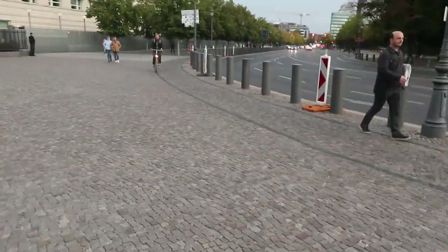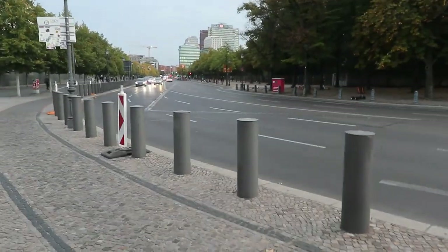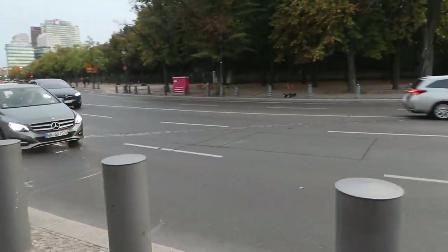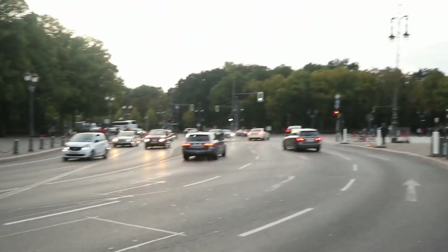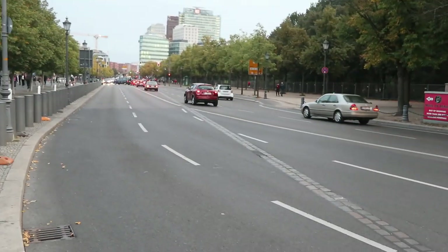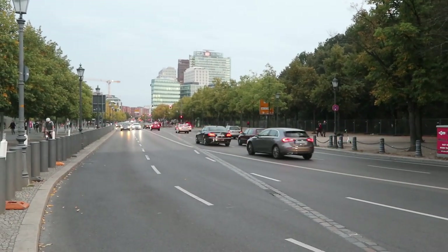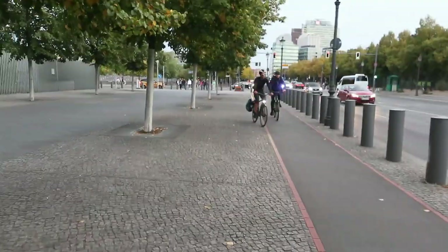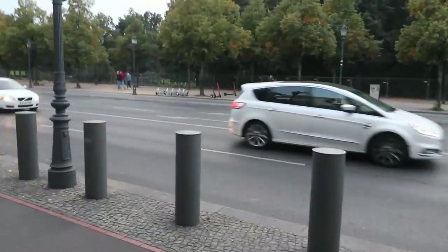We've made it — well, not really, the wall's just over there. But here you can see again where the wall used to run. It turns around that loop and then turns right, continuing along this street — West Berlin on the right and East Berlin on the left.